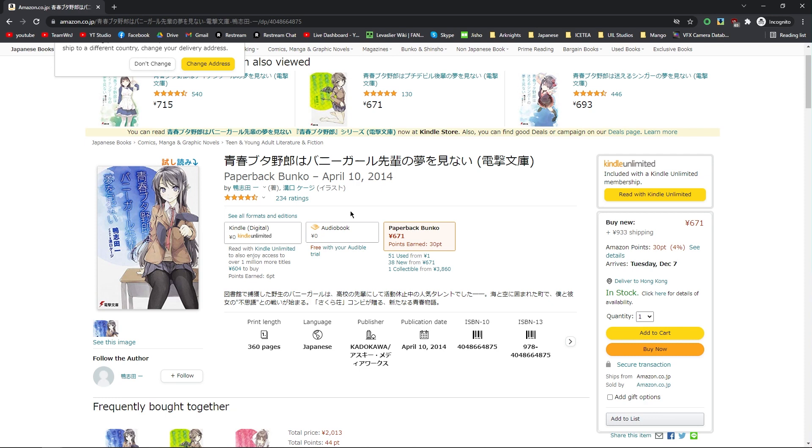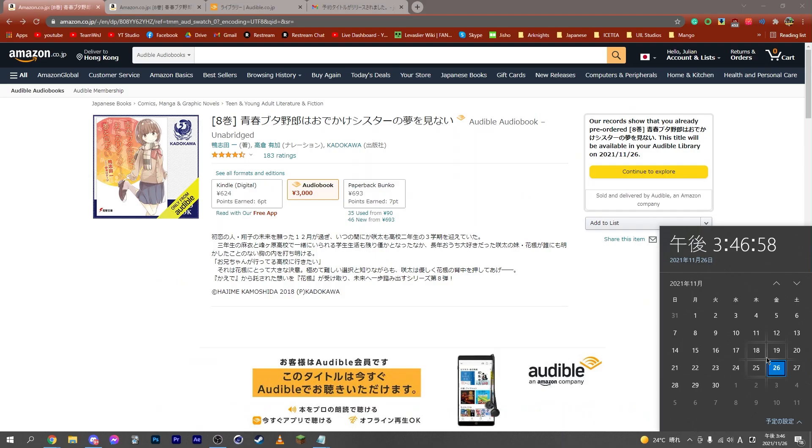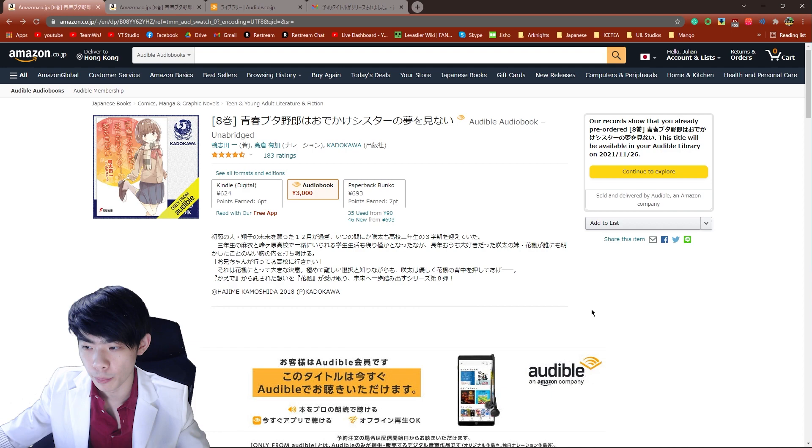Once you've found your book of interest and it does have an audiobook version, don't make the same mistake that I did — make sure it's actually released. As you can see, this particular one says it comes out on November 26th, which is today, funnily enough. If you sign up before the book is available, your free trial may expire before the book is released.